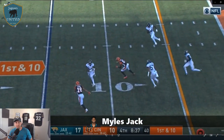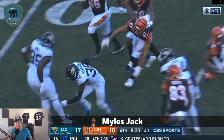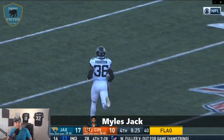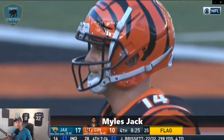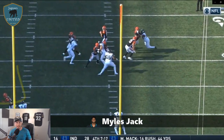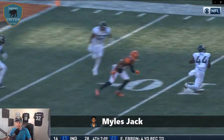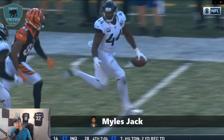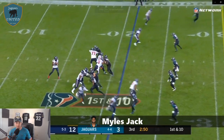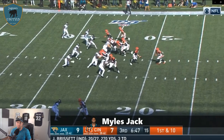Miles Jack is a fan favorite — a steal in the second round out of UCLA, incredibly athletic and gifted. He can cover and play against the run. The team wrapped him up in a four-year, $57 million contract extension before the 2019 season. Unfortunately, he dropped off last year, only playing in 11 games with a PFF grade of 46. He played just 633 snaps compared to over 1,000 in 2017, finishing with 42 solo tackles, half a sack, one interception, and zero forced fumbles.